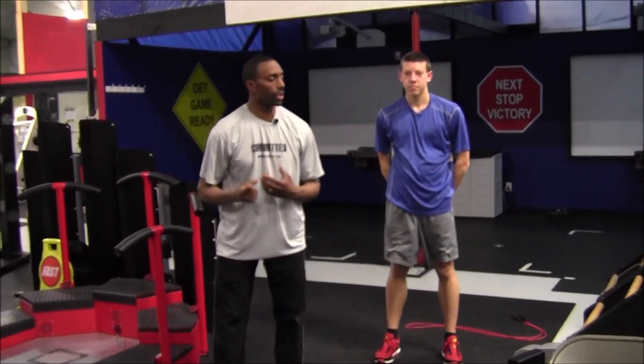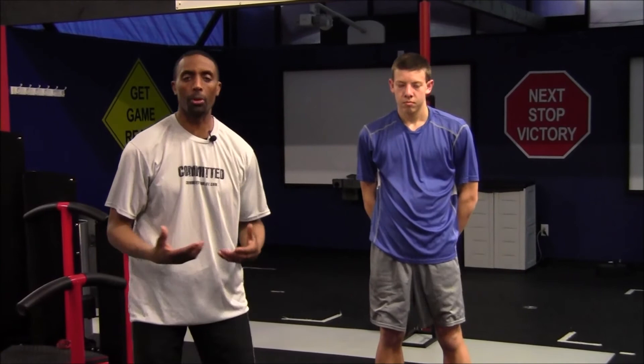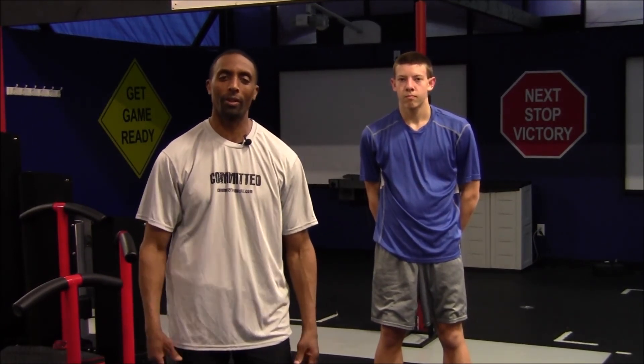We used the Jacob's Ladder and the jump rope on the cardio side, and alternating lunges and push-ups for lower and upper body — those are two examples of how to speed up your metabolism with high intensity intervals. Thanks for watching guys. If you found this information useful, please share this and continue to follow us. Thank you.